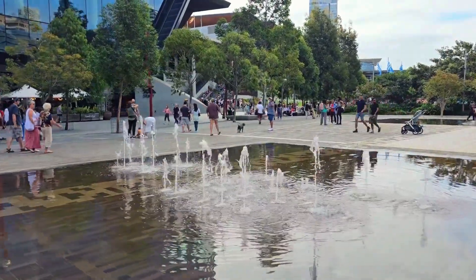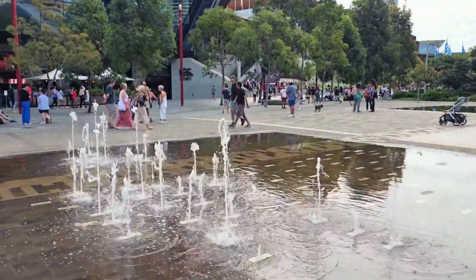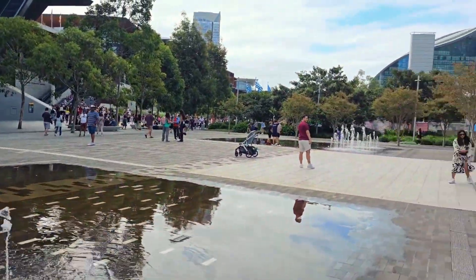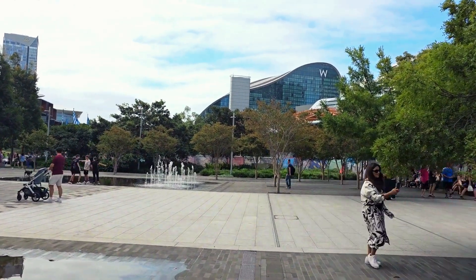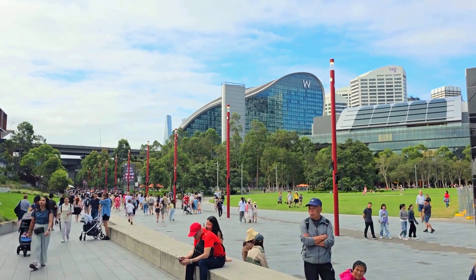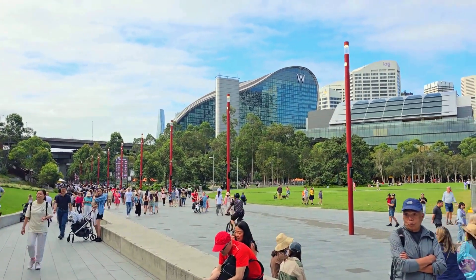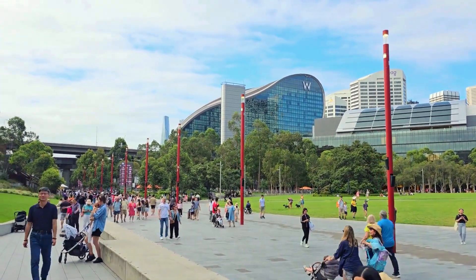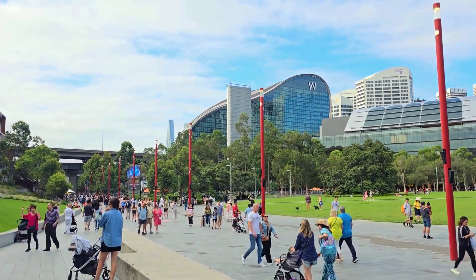After seeing the Haymarket and Chinatown, we are now walking towards the Darling Quarter. It's about a 10-minute walk, and on the way there are parks, water fountains, play areas, and all of that. Here you can also see the W Sydney, which is the newest luxury hotel opened in Sydney. It's the biggest and most expensive W Hotel in the world, opened in October last year. Apparently room prices start from around seven hundred dollars a night and go up to four or five thousand dollars a night, so there's currently a lot of hype about this hotel.